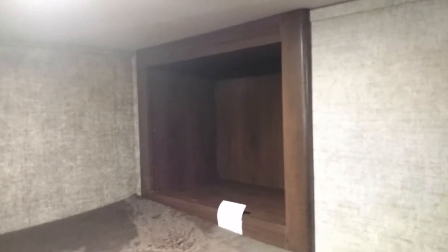Big closet. And another. Tip the stairs, we go up. We have a loft this way and a loft that way. There we go. Cubby right there for the kid. Another cubby there for the kid.